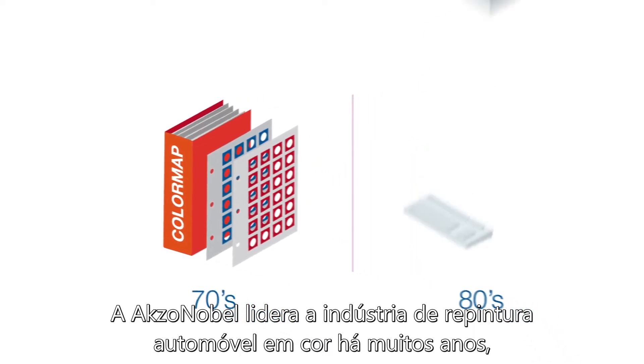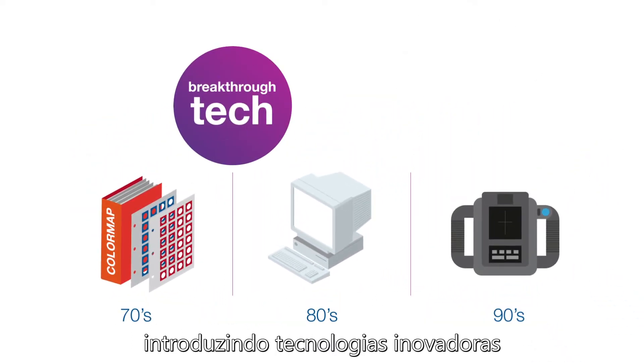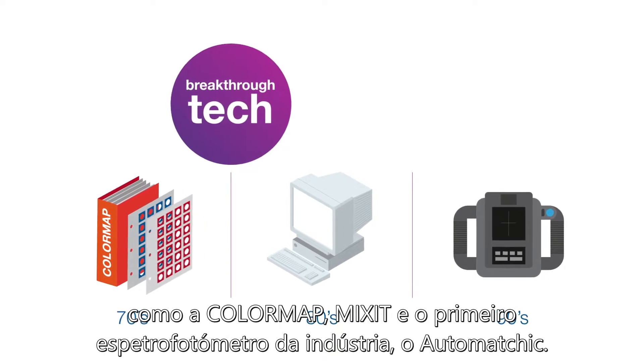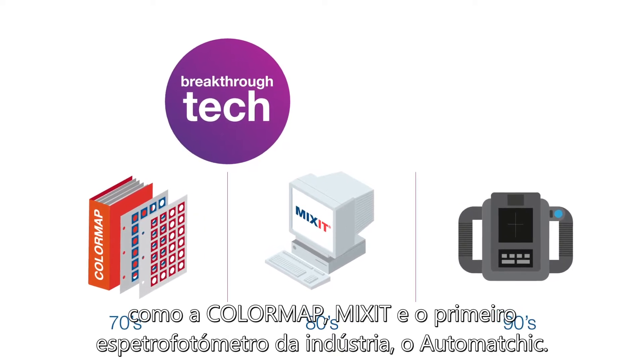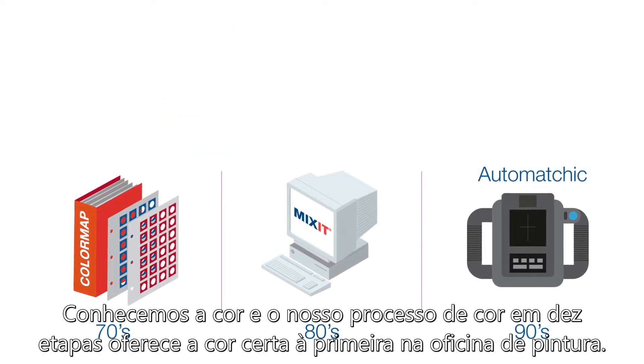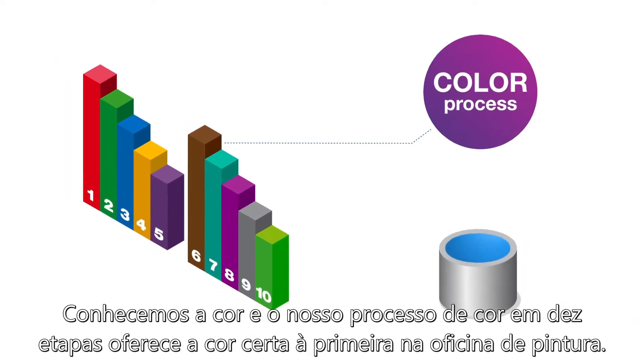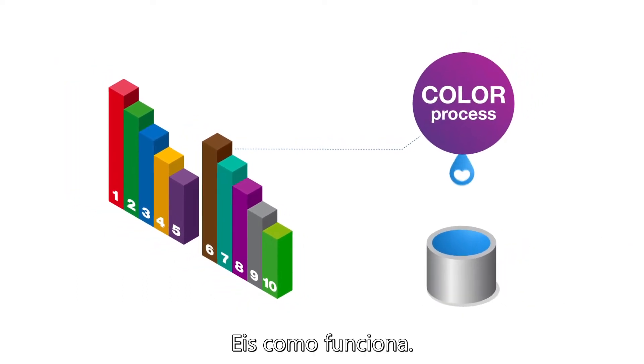AXO Nobel has led the vehicle refinishing industry in color for many years by introducing breakthrough technologies such as ColorMap, Mixit, and the first industry spectrophotometer, Automatic. We know color, and our 10-step color process delivers first time right color in the body shop. Here's how it works.